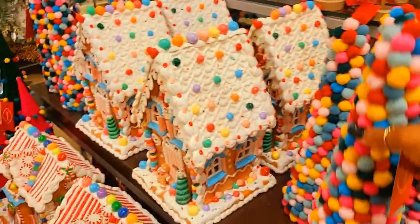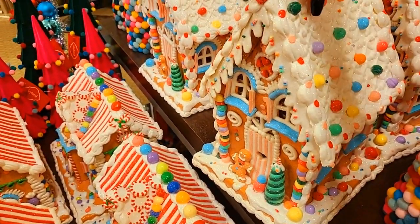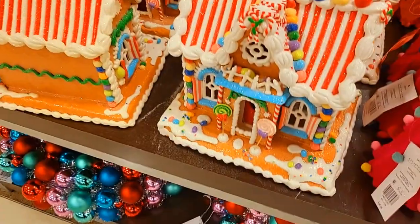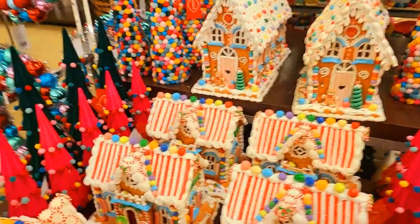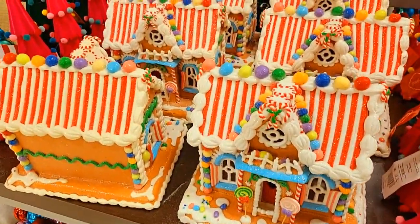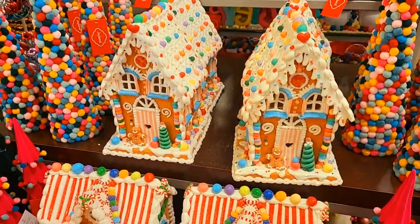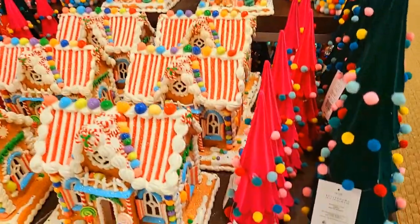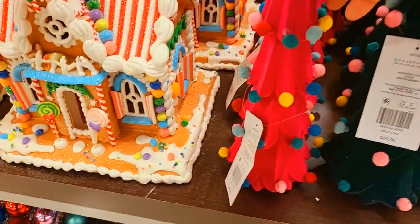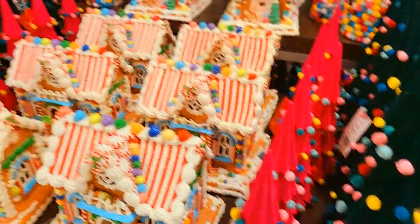Look at the gingerbread houses — they're really heavy with lots of detail and glitter on them. They are beautiful. The gingerbread houses are $200, 65% off. They must light up because there's a place underneath to put a battery. And these trees here are $60, pretty heavy, with 65% off.